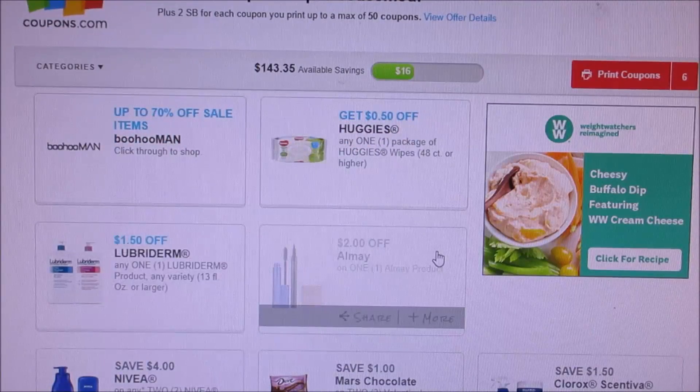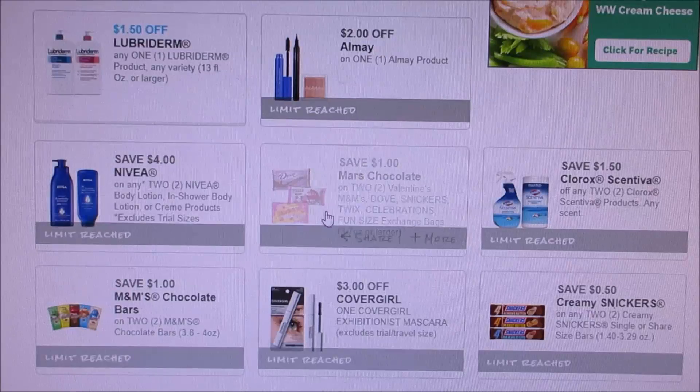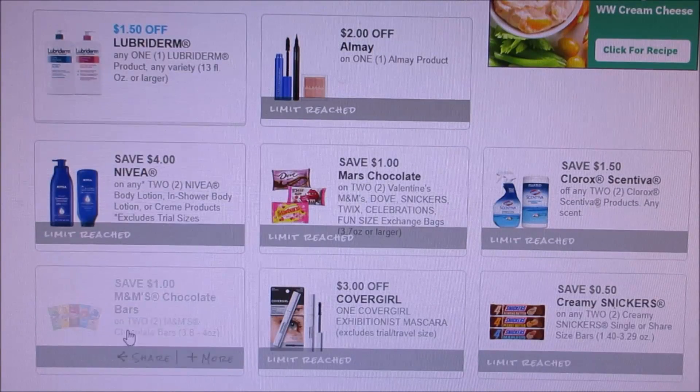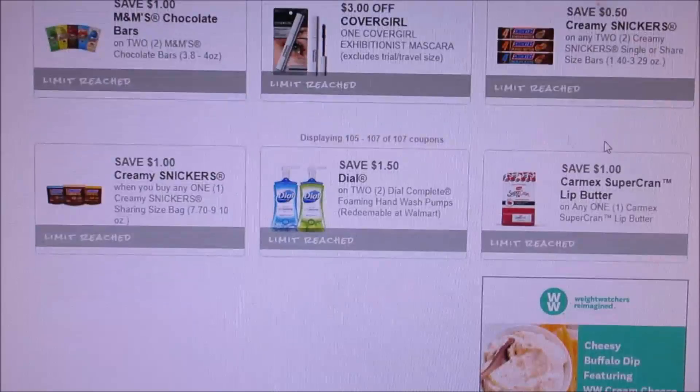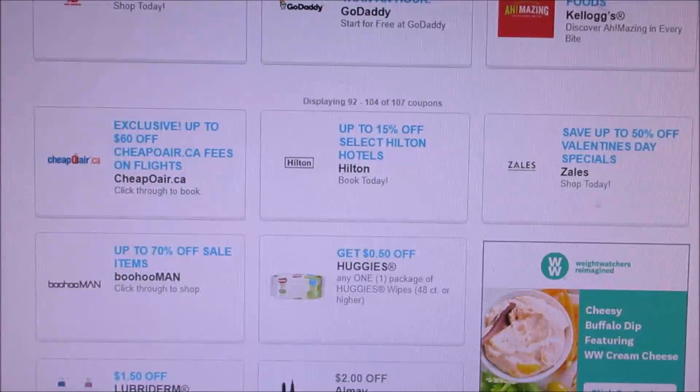Going to the bottom ones — they did have an All, so make sure you guys print the All one. That one I don't think will last very long. The ones that did not reset for me are the Dove, Mars chocolates, Nivea, all that stuff — those did not reset for me. I just wanted to share with you guys coupons to print. I'll see you guys all later, thanks for watching, bye!